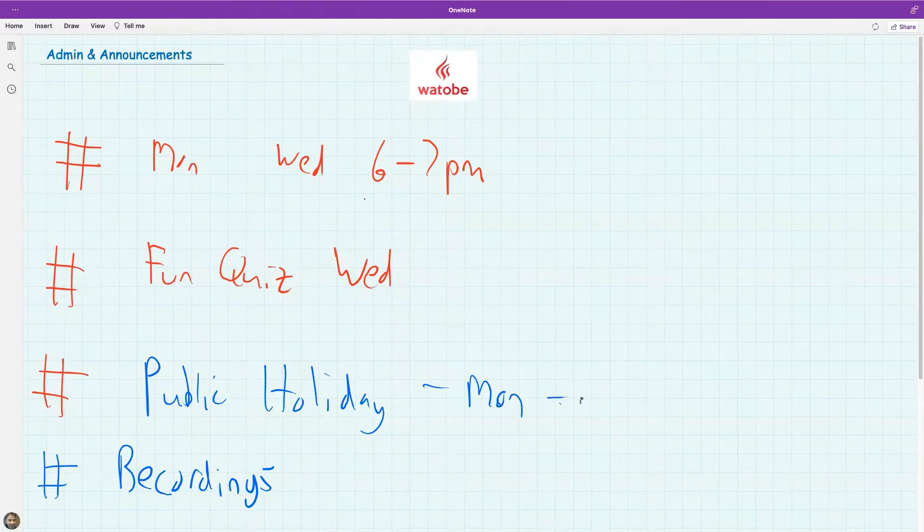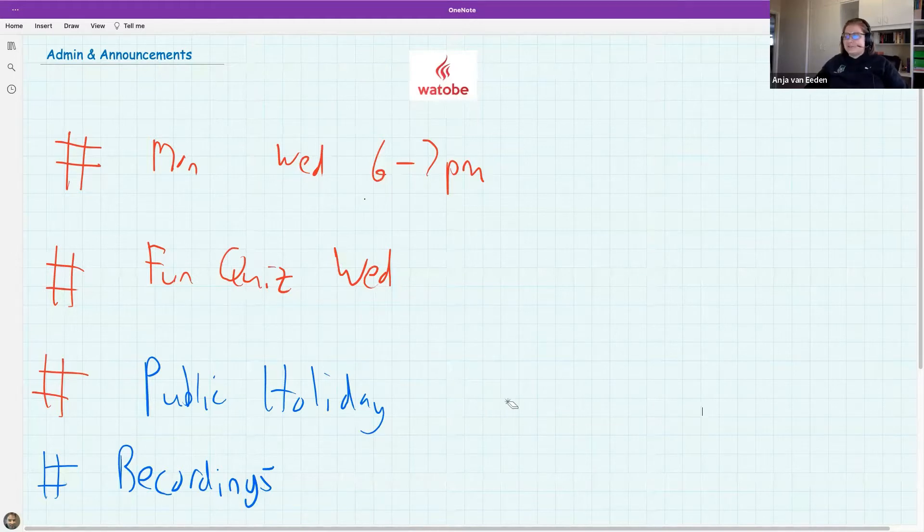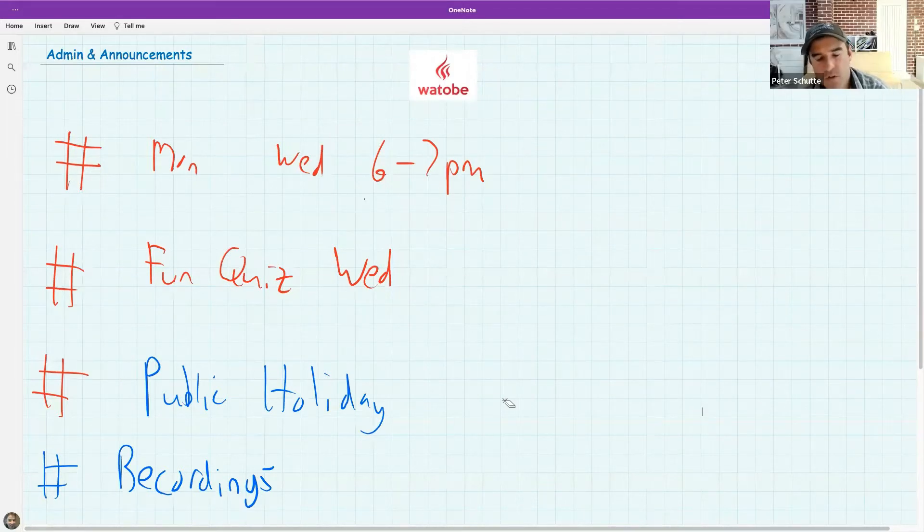Please keep your microphones muted. If you want to share something, raise your hand or share your question in the chat. The chat is often the quickest way to get an answer and Miss Anya will reply very quickly. If you want to ask verbally, raise your hand and Miss Anya will unmute you.